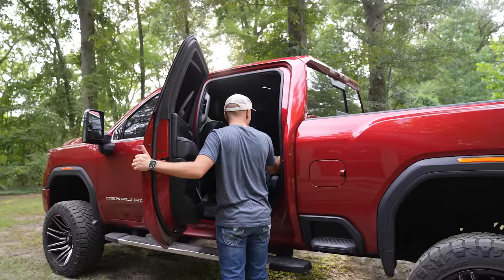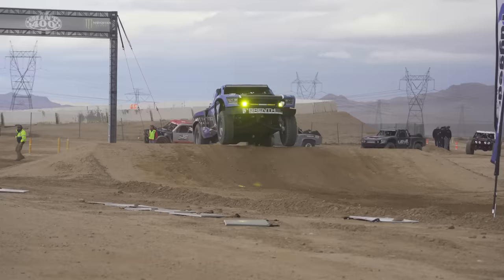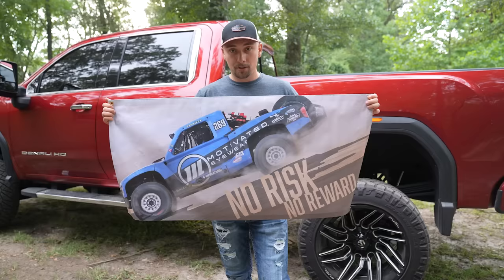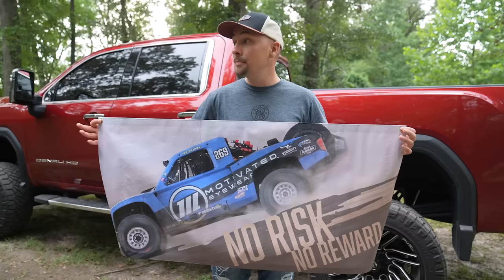Before I forget, I've got something here for you. This right here is a banner — 'No risk, no reward.' Chris and I, he was my navigator and I was the driver in the Mint 400 in this exact trophy truck that you see right here. Him and I are both going to autograph this and give it to a random fan down in the comment section. In today's video, comment below something — give your opinion about the farm and the renovations we're doing. It would really mean a lot to us, and this is going to go to one of our lucky subscribers.